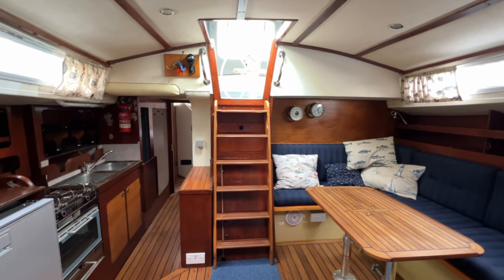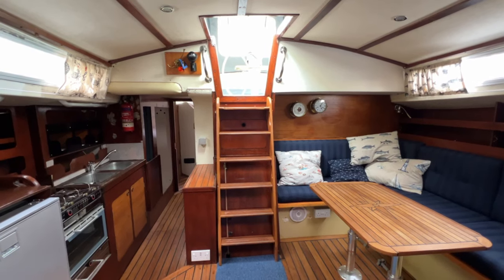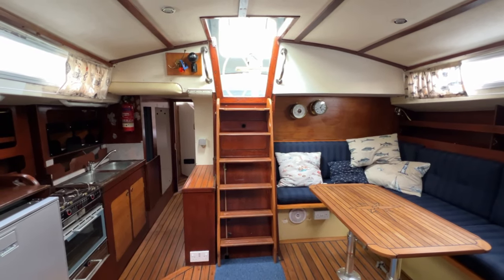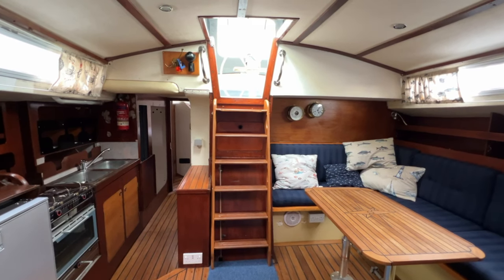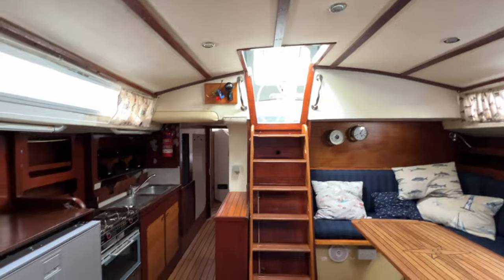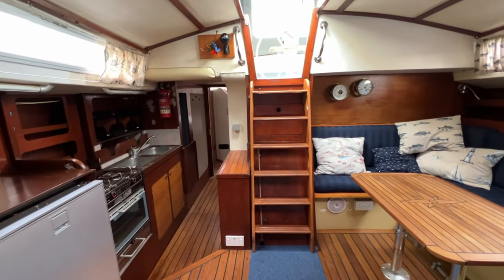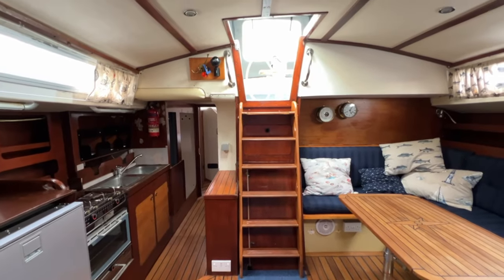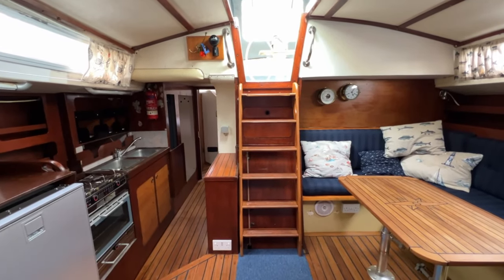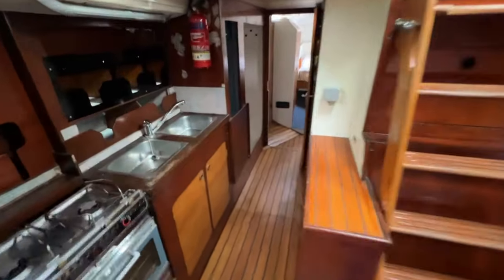Hello everybody and welcome aboard this Moody for a look around her interior to give you an idea of her layout, how her space flows and if you think you might like her. I'm standing at the forward end of the saloon looking aft towards the companionway. We have a really high freeboard on this boat so we're quite low down, which means we have a fairly steep ladder. The companionway is nice and easy to get through but we need to be okay with those steps. I'll start aft at the back of the boat and work my way forward.